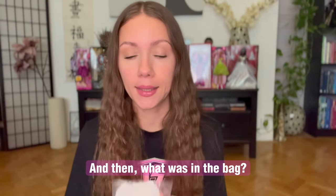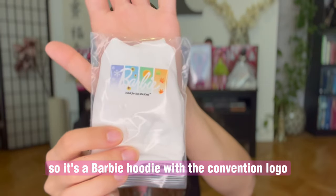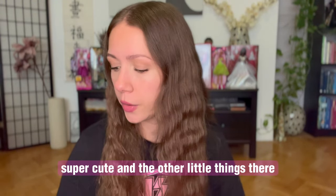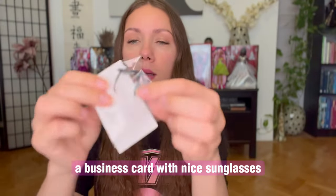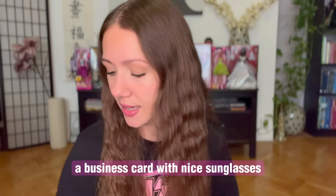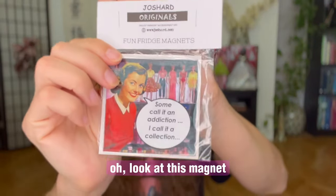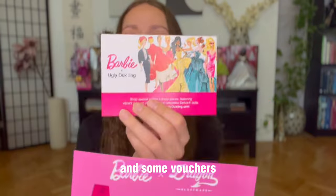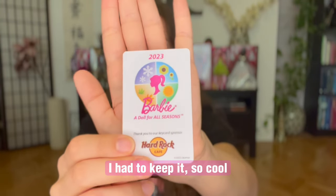I love this thing — it's a Barbie hoodie with the convention logo, 'Adult for All Seasons.' It's white, or maybe a bit off-white, super cute. And the other little things: business cards with shoes, a business card with nice sunglasses, this luggage tag — super cool. Look at this magnet and some other magnets, some discount vouchers. And also, this was my hotel cart — I had to keep it. So cool.